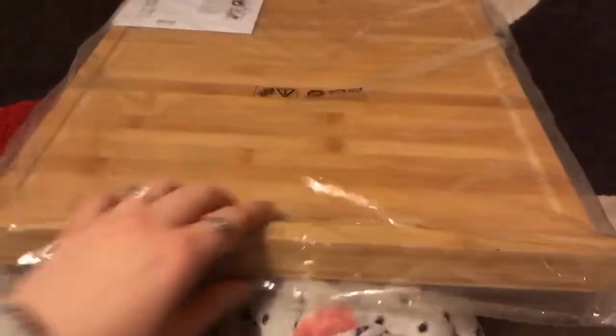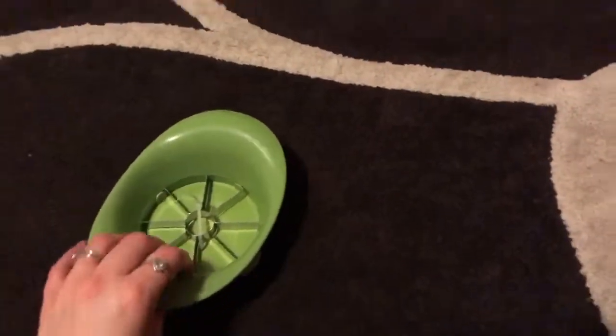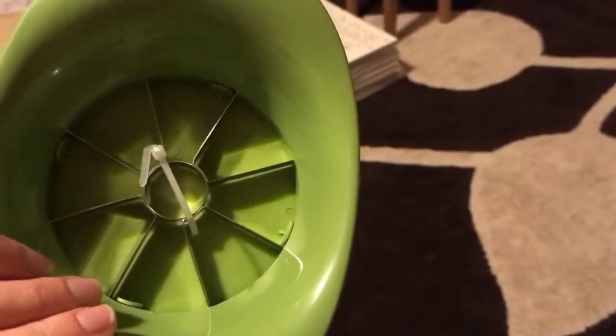Then we got this really big chopping board which goes over the edge so we can always have it on the side — that's called Lamplig and it was £8. Then we got an egg slicer which was a pound. I'm going to use this to chop strawberries because I've seen other people doing that and it's such a quick way to do it. And this apple cutter because our old one broke — I love these, you can chop apples so quickly. It's called Sparita and it was £1.50.